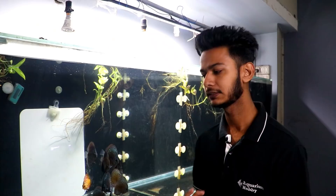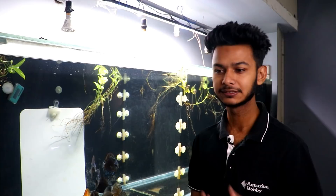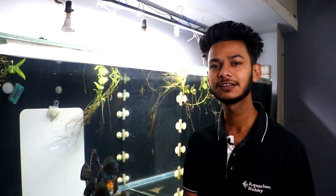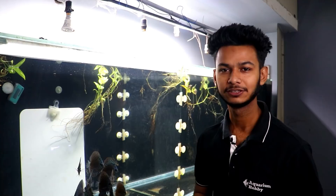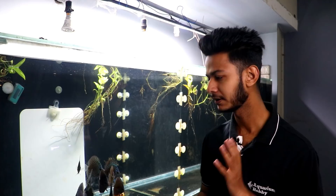I put rock salt in the tank. The quantity is not fixed, but roughly for a 100-liter tank you can put one large piece. I put it based on the amount of fish. I hope the problem gets solved. I have done this treatment a couple of times. This is a simple treatment and it has worked for me.